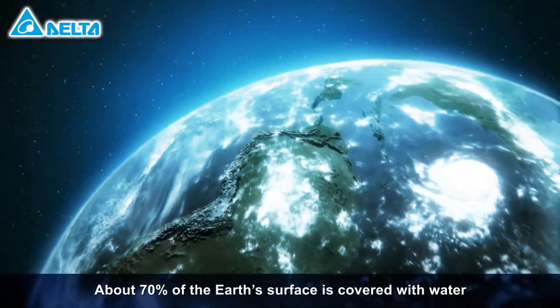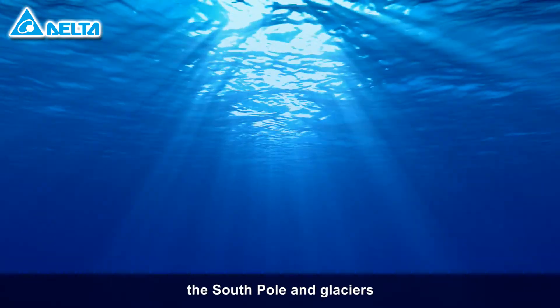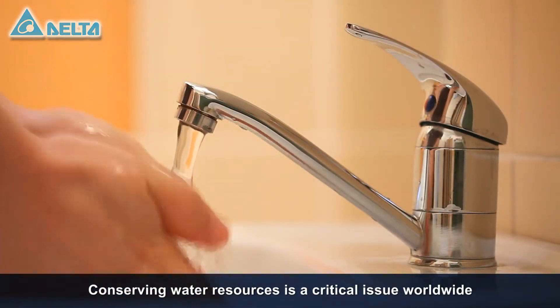About 70% of the Earth's surface is covered with water. After we account for the oceans, the North Pole, the South Pole, and glaciers, there remains only 1% that is fresh water we can consume. Conserving water resources is a critical issue worldwide.